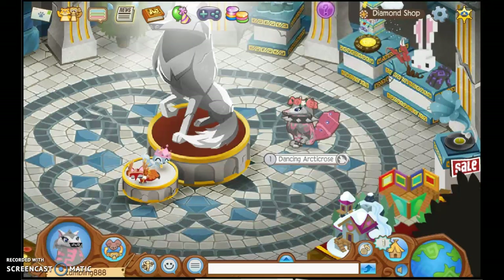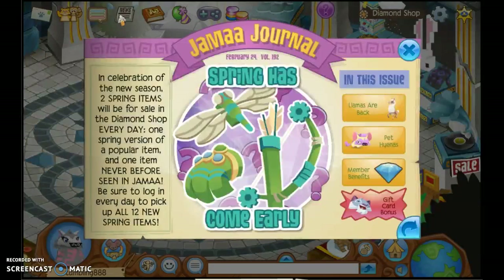Welcome back to another Animal Jam video. Today there was a small update on Animal Jam, even though it was Friday. There are new items in the Diamond Shop, so that's why we're here.